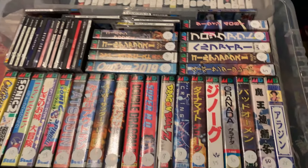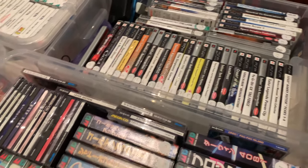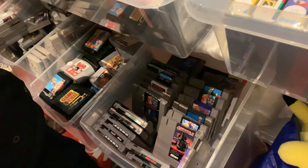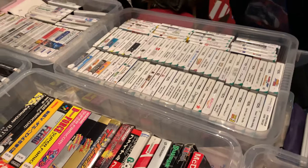Here's some more Japanese Mega Drive games. Surprisingly there was quite a lot of Japanese Mega Drive games, considering the Mega Drive wasn't super popular in Japan itself, so it's always really cool to see. I love the box art on the Japanese Mega Drive games - looks absolutely stunning.